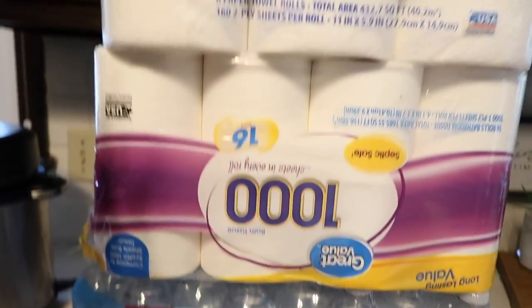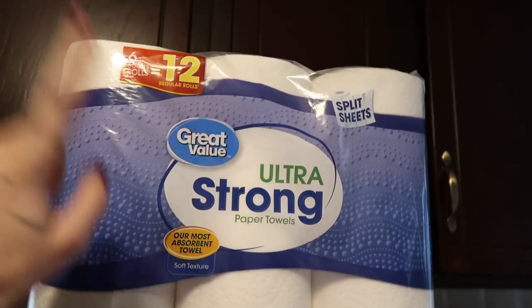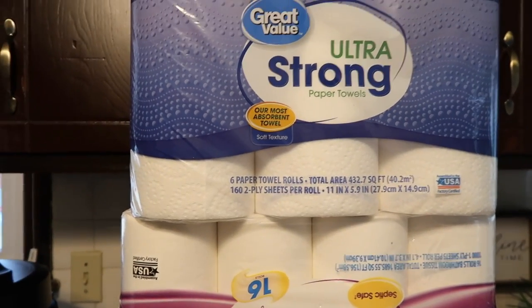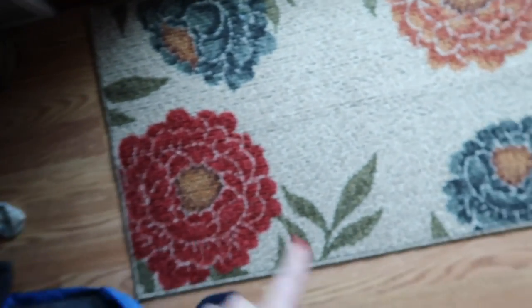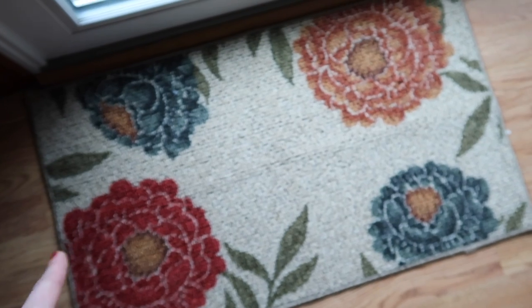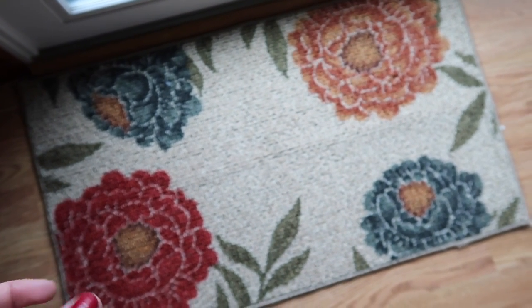I also got a case of water, toilet paper, and paper towels — the things you hate spending money on but have to buy. The last thing I got was a rug for $11.96. Walmart had some rugs on sale for $5 but I liked this one a lot.